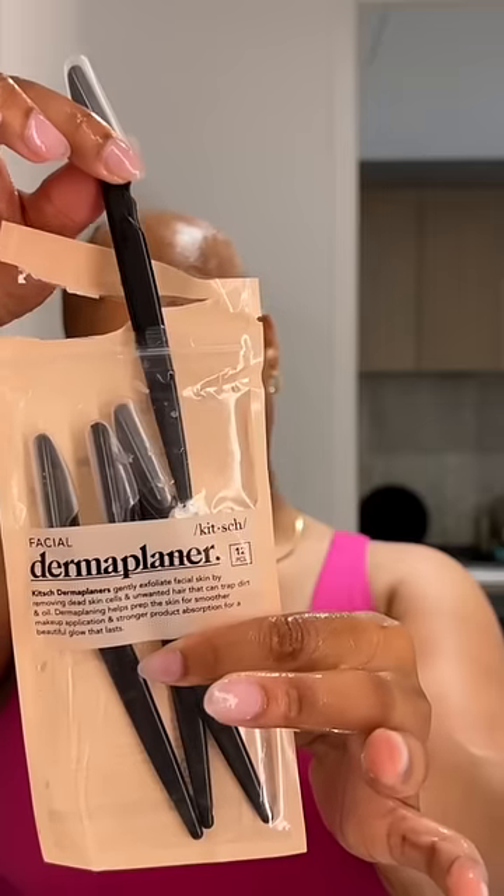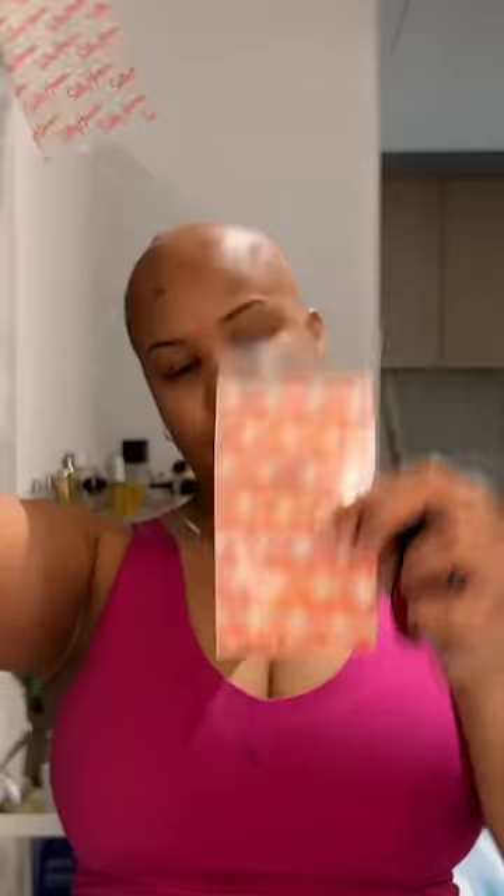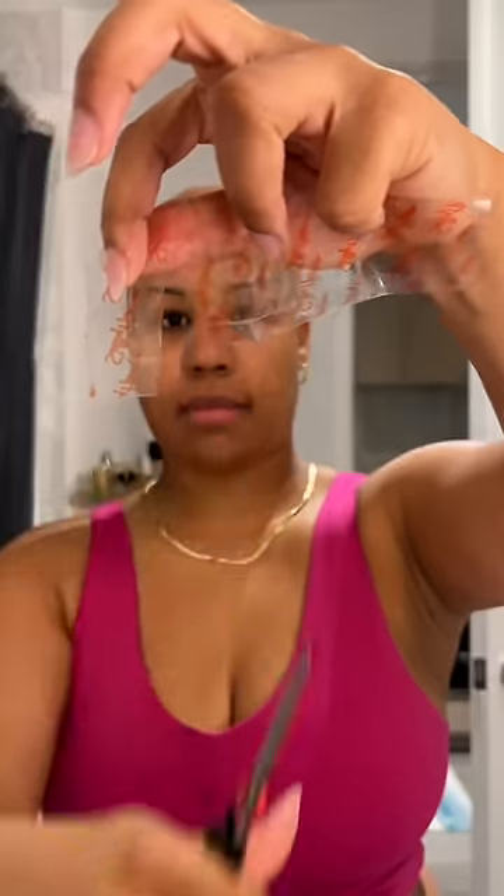I'm going to shave my face — this is called a derma blade. I honestly only do this once a month, but it makes a huge difference: makes my skin glowier and makes makeup go on so much smoother.